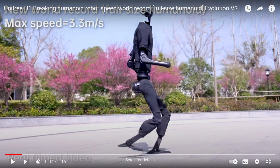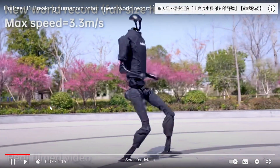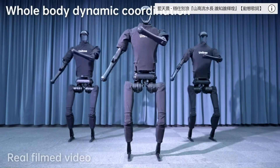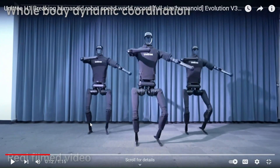This humanoid robot runs at a maximum speed of 3.3 meters per second. You can also watch the whole-body dynamic coordination, which looks very real — just like how real human beings are dancing.